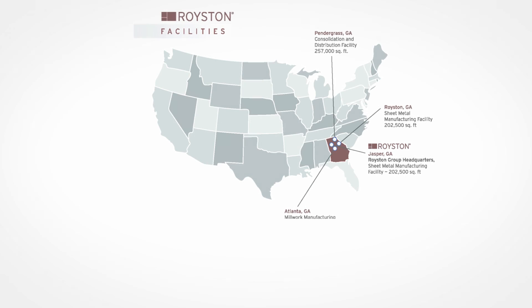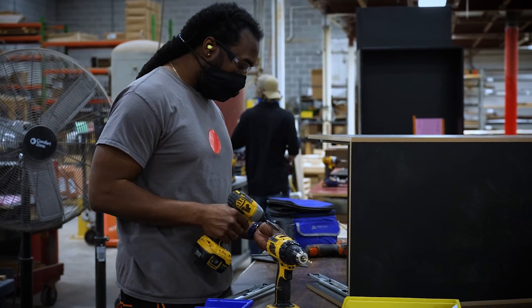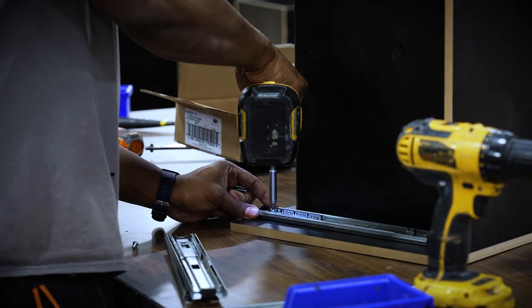My name is Eric Byers. I'm the Senior Vice President of Operations for the Royston Group. We have grown from 460,000 square feet of manufacturing space to almost 1.2 million square feet of manufacturing space. Where we had only four facilities, now we have ten facilities including a joint venture in Mexico City called Tamex.